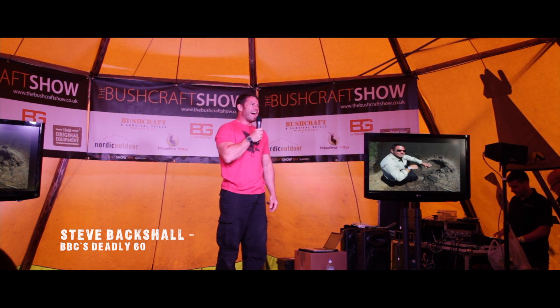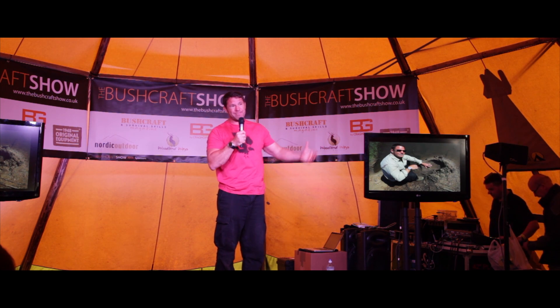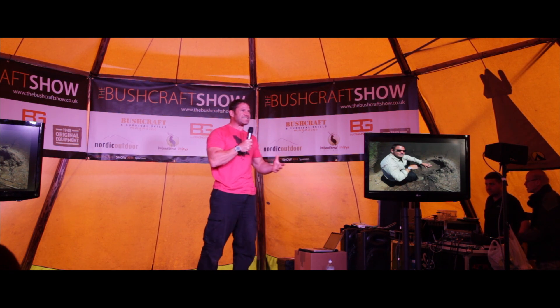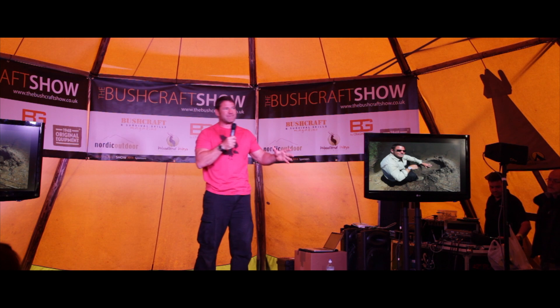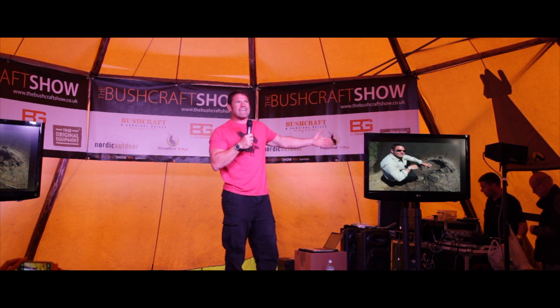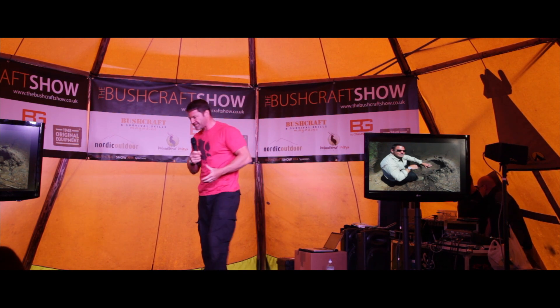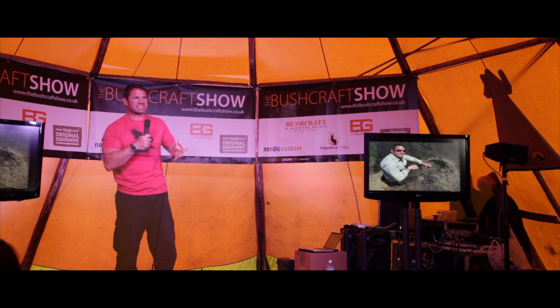My name is Steve Backshall and I decided that I'd do a talk today about tracking, about basically going out and finding wild animals. There are lots of different elements to tracking animals, the first of which is a very obvious one: the tracks they leave behind. By looking at the size and shape of various tracks, you can try and figure out what animal left them.